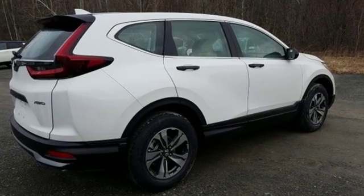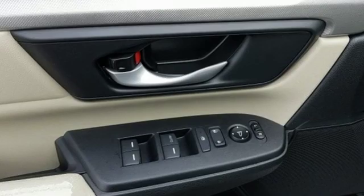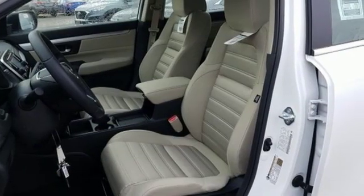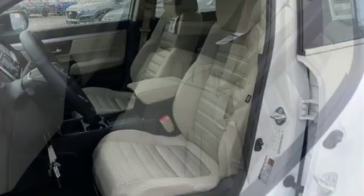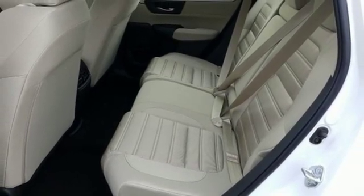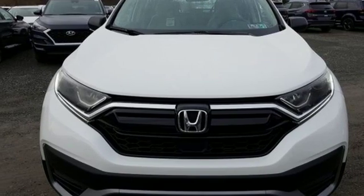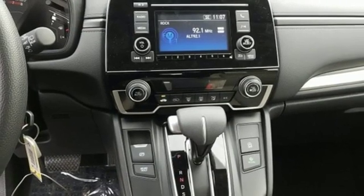It comes with all the amenities you need: streaming audio, wireless phone connectivity, manual tilting steering column, power windows, manual telescoping steering column, continuously variable automatic transmission, active grille shutters, gas pressurized shocks, and an intercooled turbo inline four-cylinder engine.